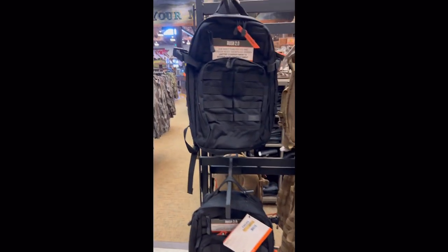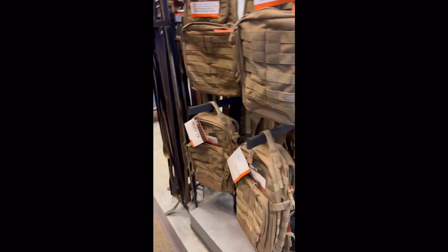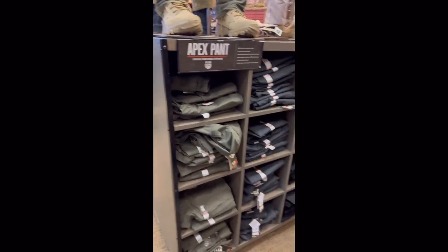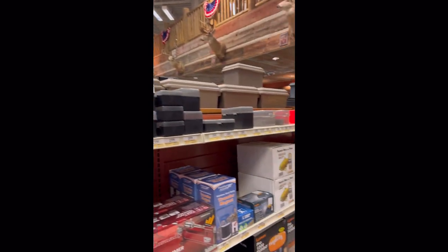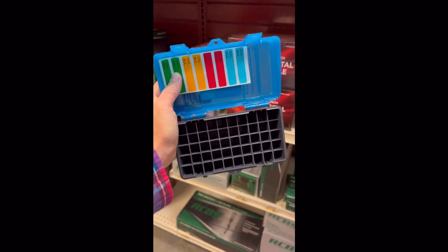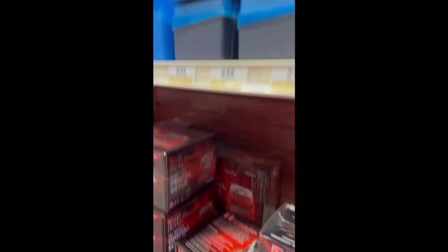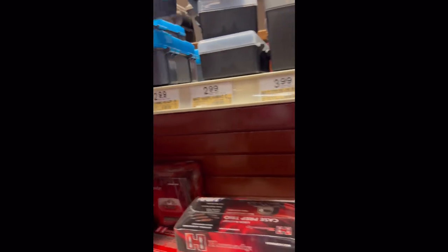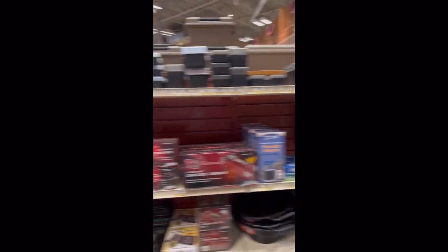They also have 5.11 backpacks here, which I wasn't expecting — I have the 24 and the 72 and those are great — as well as 5.11 clothes. Who knew? Pro tip: these are small caliber ammo cases and they are excellent battery compartments. They perfectly hold double and triple-A batteries — super nice and organized, hold a lot. I love storing my batteries in small caliber ammo cases.